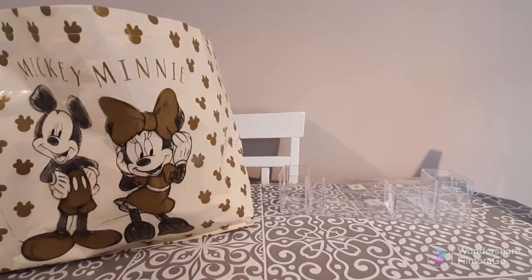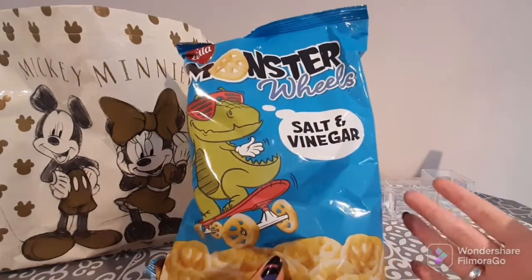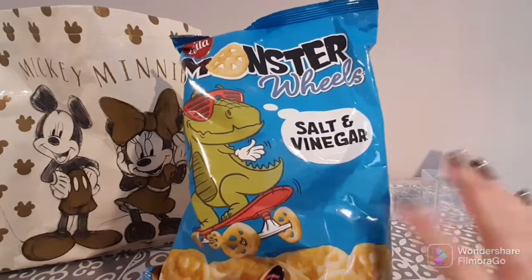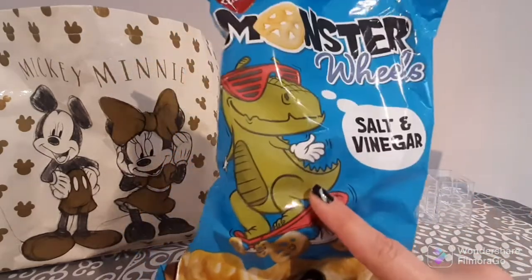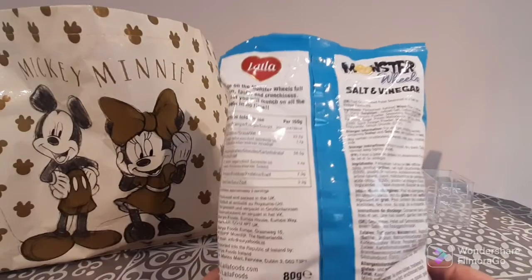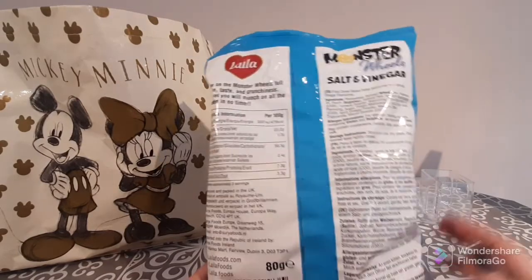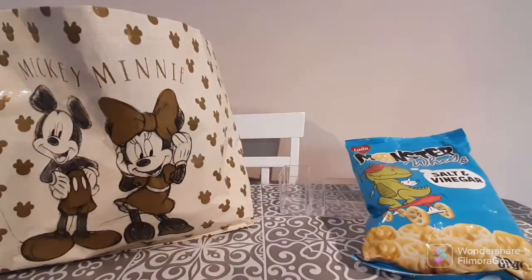The next thing I purchased was some snacks. My nephew loves these little Monster Wheels — I don't know why, but he does. They're only 59p — salt and vinegar little snack wheels. He probably likes them because of the dinosaur on the packaging. They're made by Leila, I think, and they actually have a really good salt and vinegar flavor.